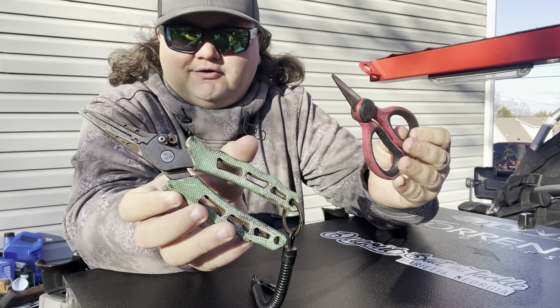Number ten — last but not least — I couldn't make a Christmas wish list video without adding a rod. This is a Cashion Icon jig and worm rod, 7'3" medium heavy, one of my favorite series. They just came back out with the Elite, which is my all-time favorite rod. If you're buying for someone and don't know what to get, stick with a 7-foot medium heavy — you can find one at any tackle shop across a wide price range, from $50 up to $500 or even $1,000.